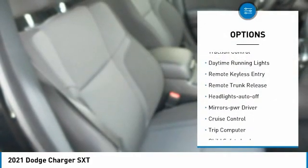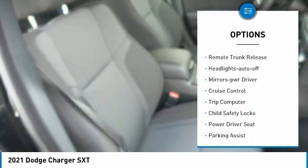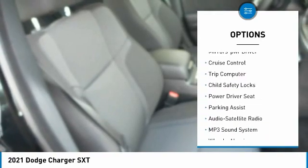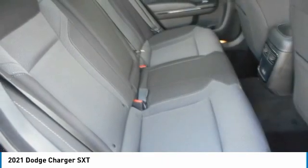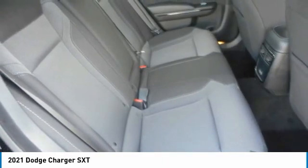Aluminum wheels, traction control, daytime running lights, remote keyless entry, remote trunk release, headlights auto off, mirror memory, cruise control, trip computer, child safety locks.